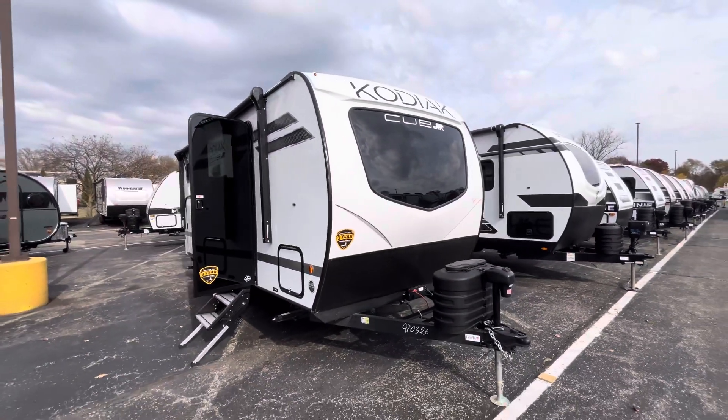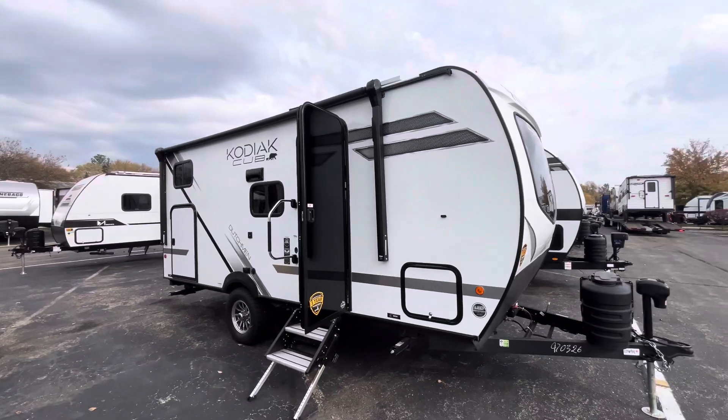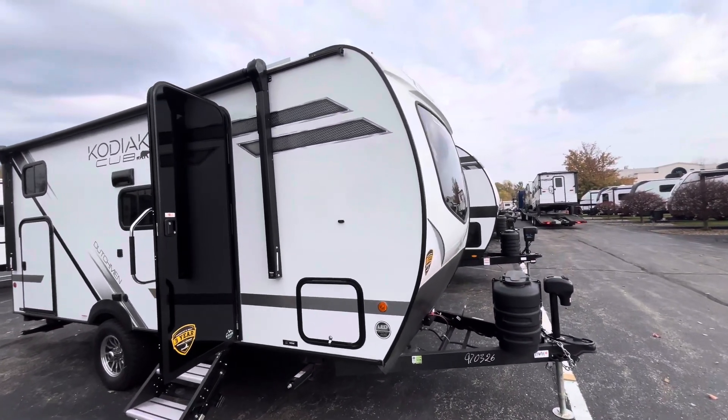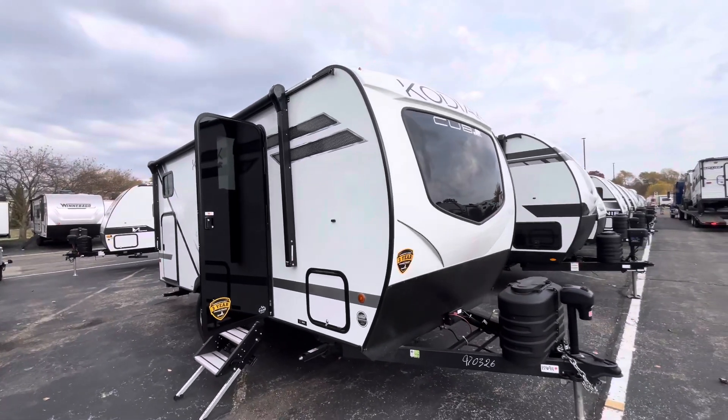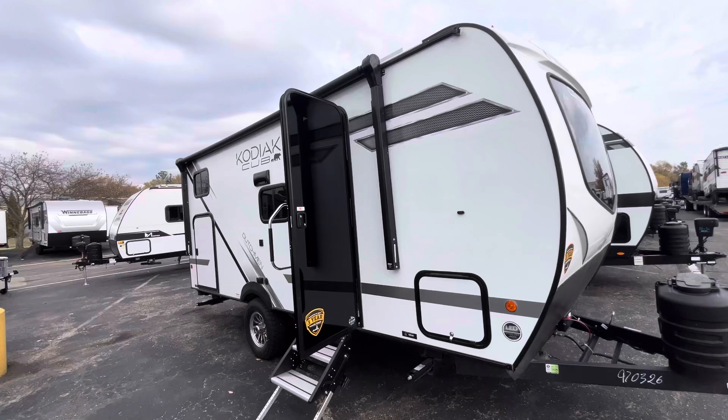How are we doing RVers? Tice Vink here at V-Rinks RV Center in Grand Rapids, Michigan. Today we're looking at the new 2025 Dutchman Kodiak Cub. It is the 170BH small bunkhouse floor plan — you're going to be about 21 feet and about 3,800 pounds or so.